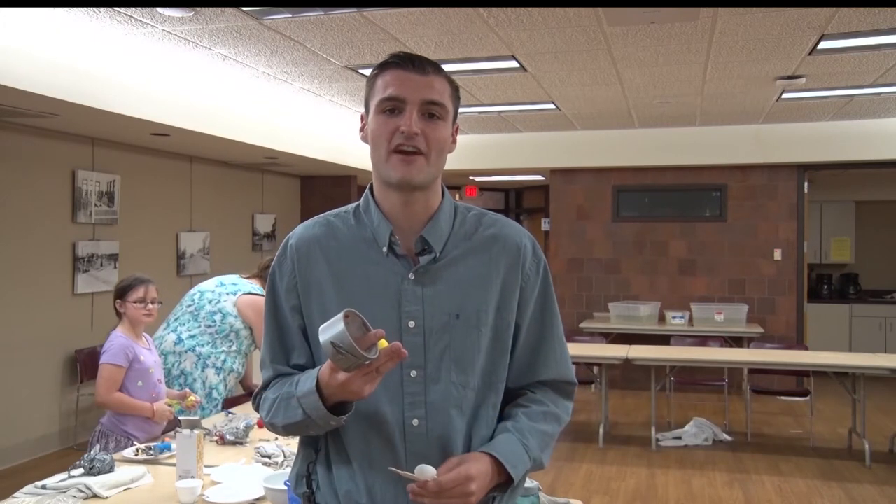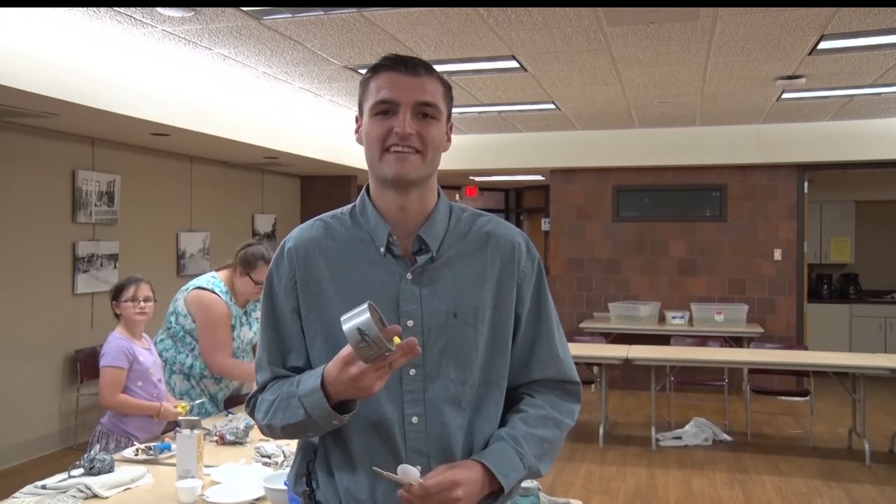Today's SciGirl challenge was to take a bunch of random household objects and turn it into another object that shows neutral buoyancy. Neutral buoyancy is when it's not at the top of the water, but it's not all the way sunk — it's somewhere in between.